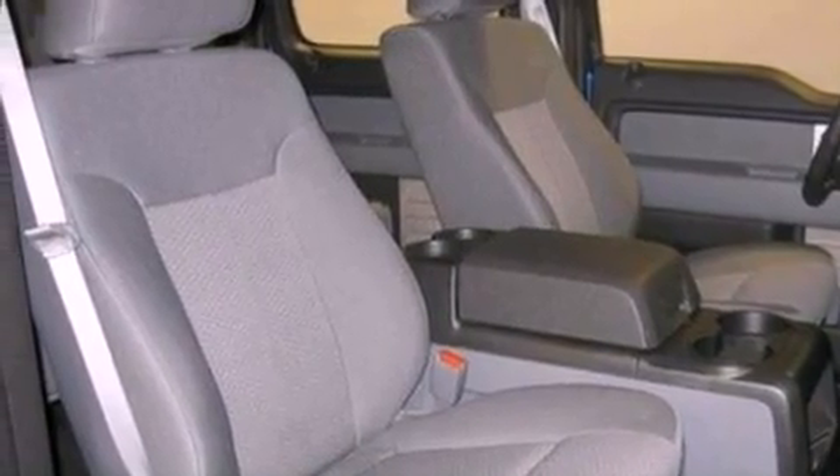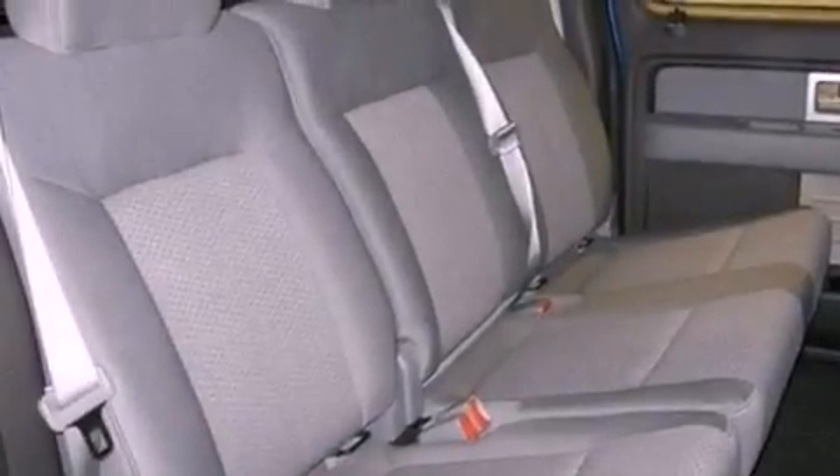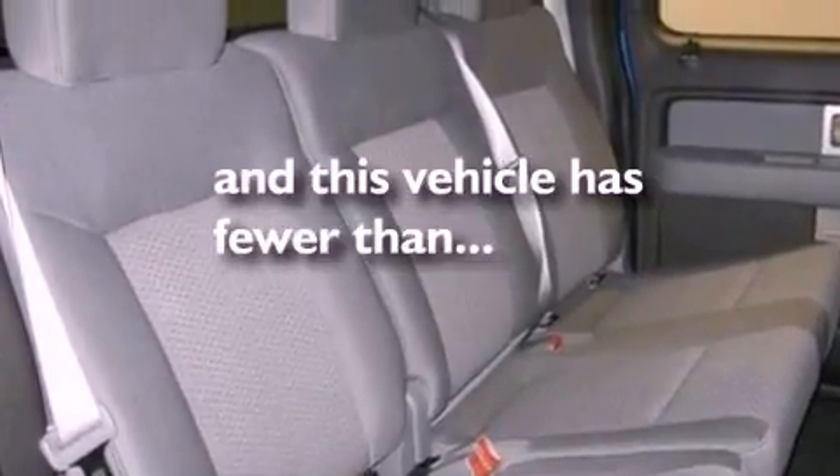A passenger side vanity mirror, 12 volt power outlets, an anti-lock braking system, a keyless entry system, and this vehicle has less than 19,000 miles.